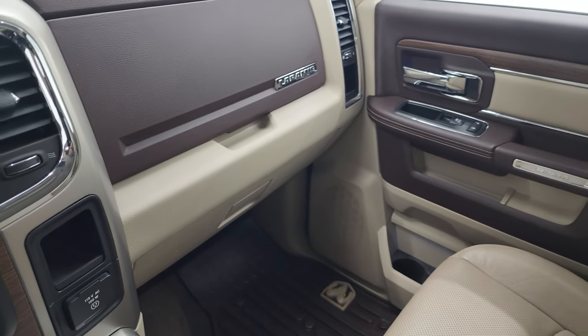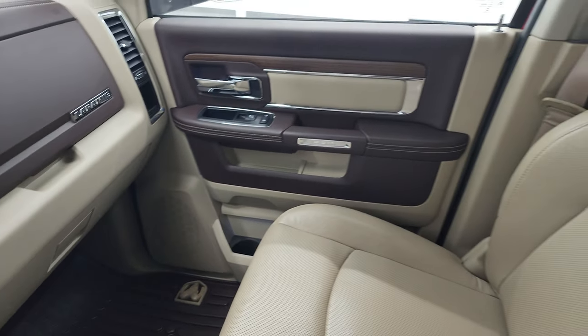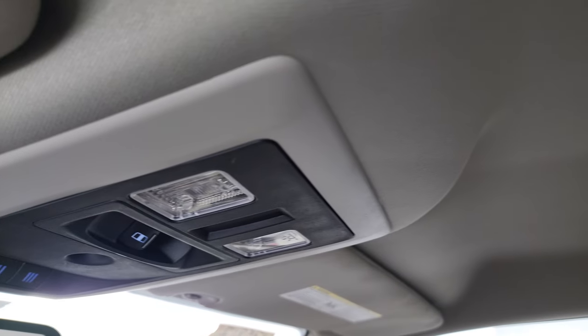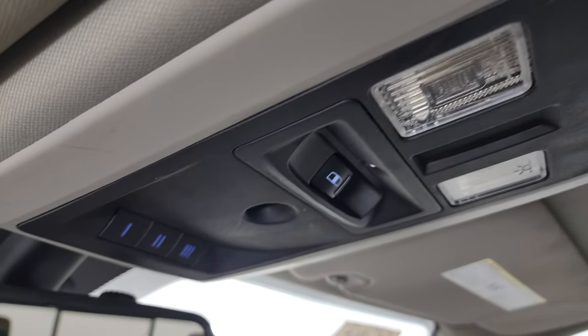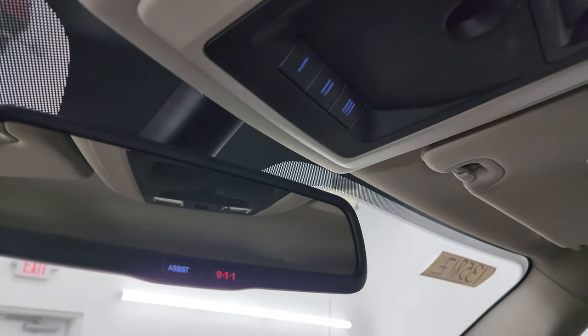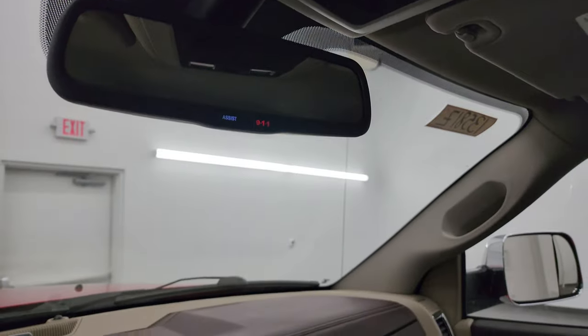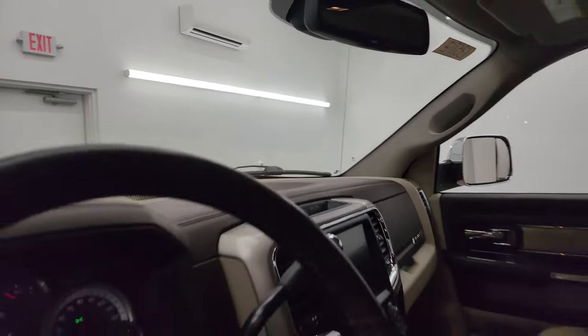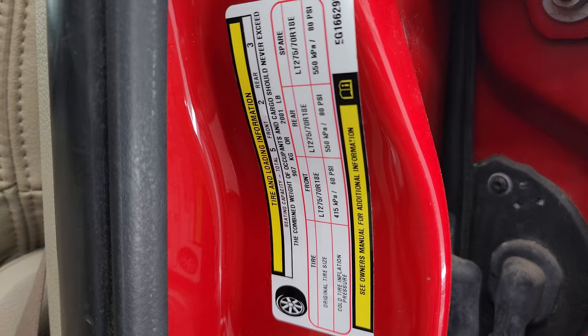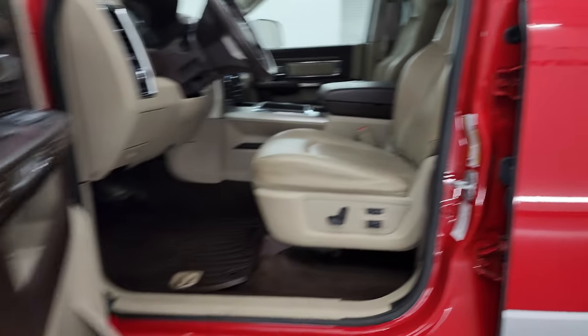The passenger-side armrest and seat are in excellent condition — looks really good. The headliner is in really nice shape as well. You get map lights, a power sliding rear window button, and HomeLink buttons for garage door and security systems. There are 9-1-1 and assist buttons in the mirror. We'll take a look at the tire and loading information sticker and the VIN sticker before we start it up.